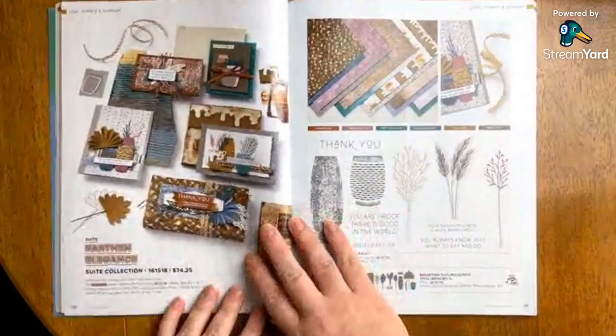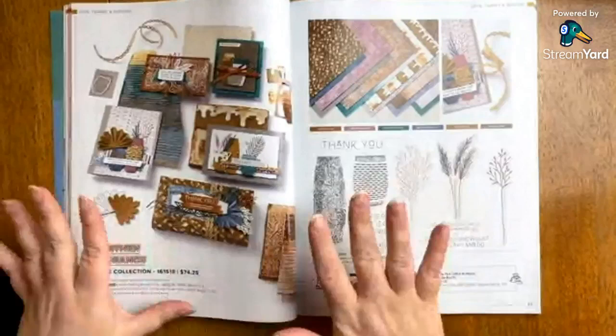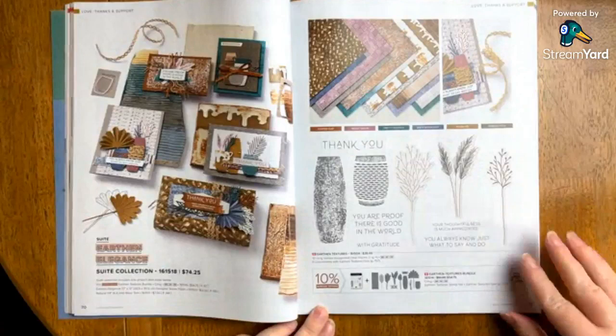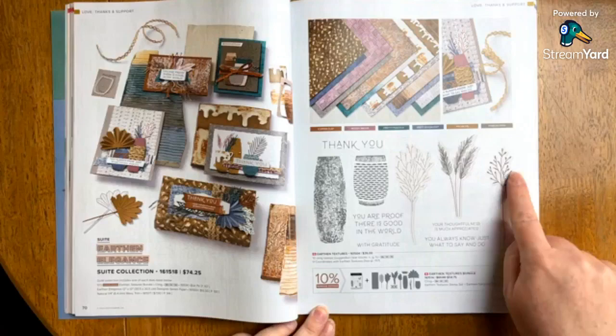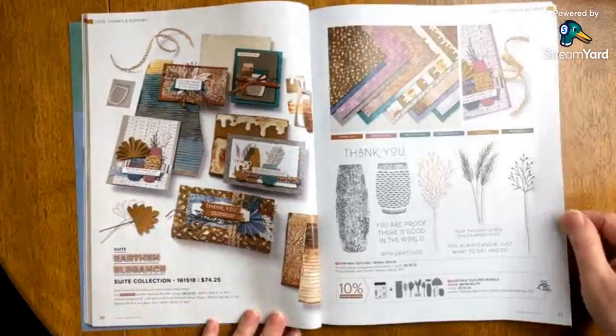Earthen Elegance — we're really getting into a suite that was capturing me. I didn't get this suite yet, but I think we are going to see the most amazing card work come out with this. It's definitely on my list. You can see everything that you would get with the suite — there's also a bundle option. All the items with this coloring have a coordinating die, and there appear to be a couple of independent dies in there as well. Look at those samples — that is so cool.